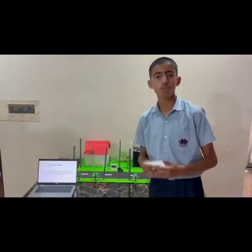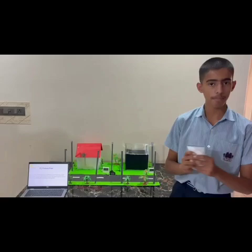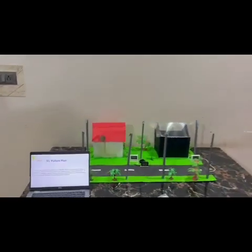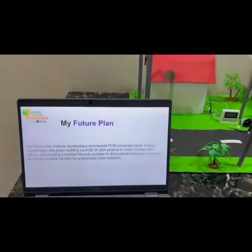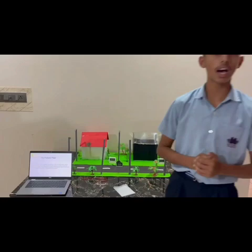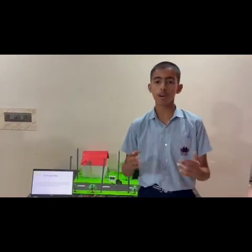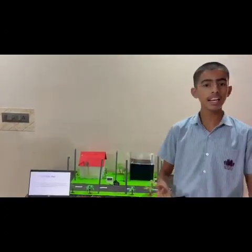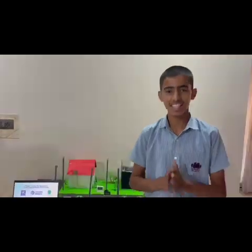Our future plan is to make a commercial PCM panel. Our project will not only reduce heat but will also reduce electricity demands during peak hours and reduce chlorofluorocarbons in our atmosphere. This will lead to lower burning of fossil fuels and guide India towards a cleaner and greener future. Thank you!